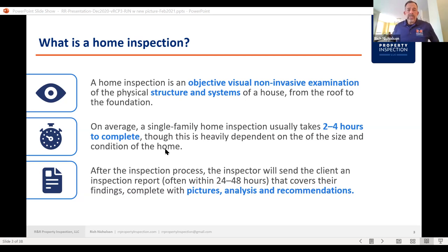Some home inspectors will send the report out shortly after the home inspection. I personally like to go through my entire report a few times and make sure that everything is covered and I didn't miss anything. So I'll send it out within 24 hours of when the inspection is completed.